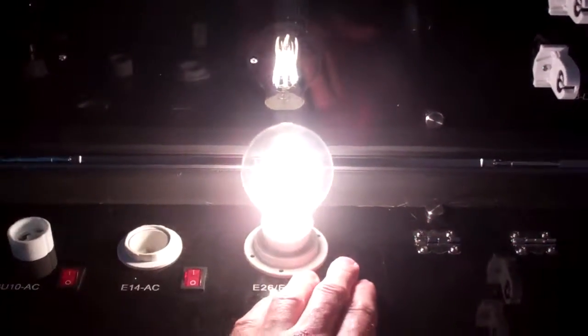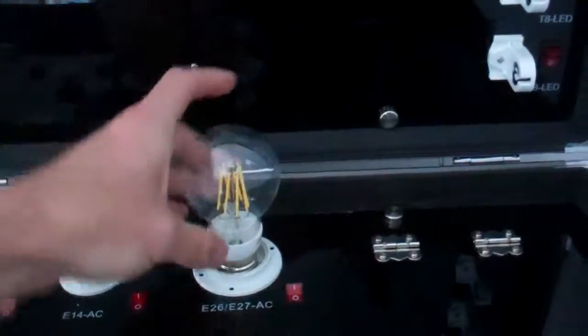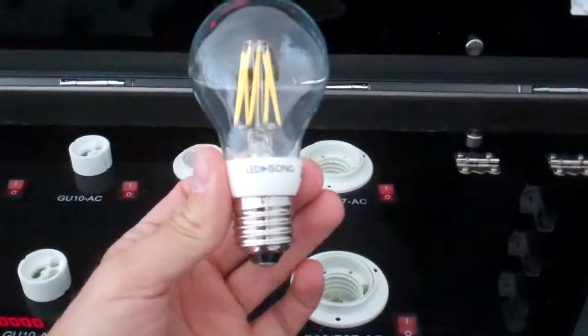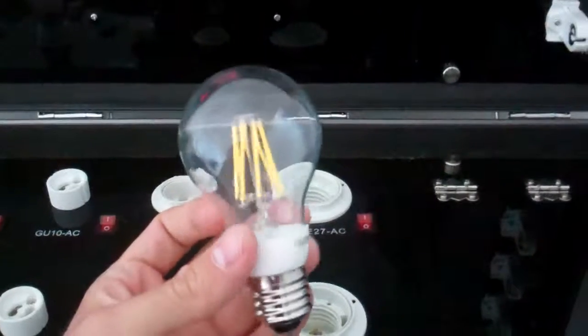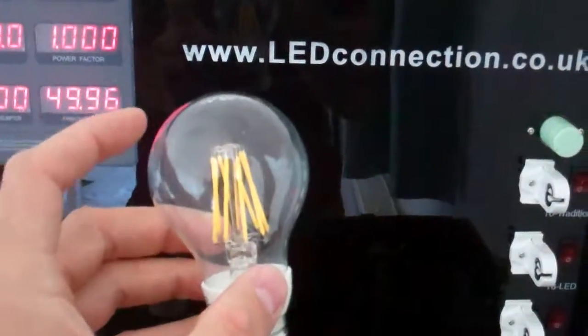The LED version doesn't get hot — I can take it straight out. Only available currently in the large screw base, but at one tenth of the power and a 50,000 hour life you'll get your money back in no time. That's Luke Dudley of LED Connection with the GLS LED.